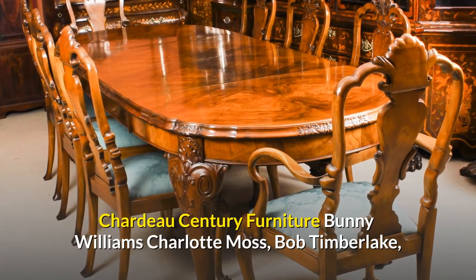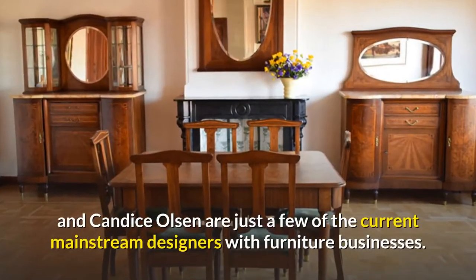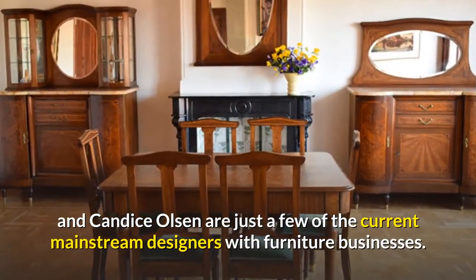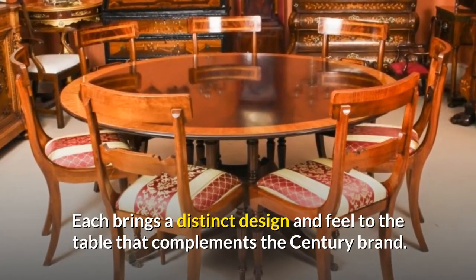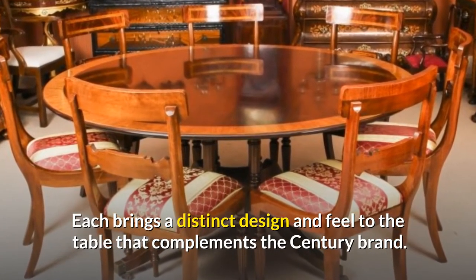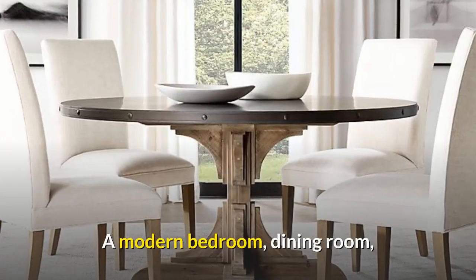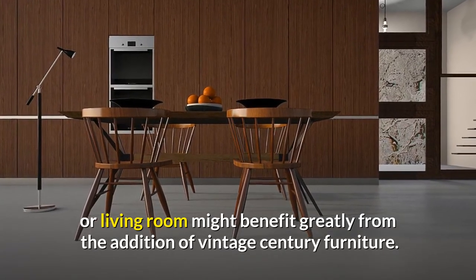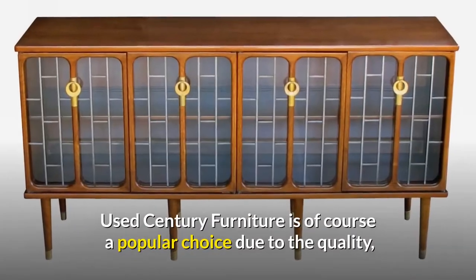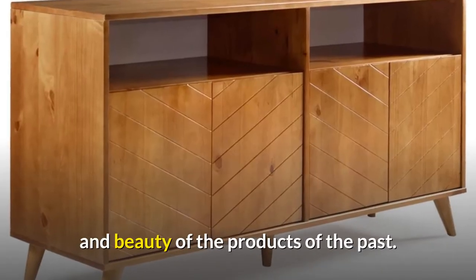Chado Century Furniture designers Bunny Williams, Charlotte Moss, Bob Timberlake, and Candice Olsen are just a few of the current mainstream designers with furniture businesses. Each brings a distinct design and feel to the table that complements the Century brand. A modern bedroom, dining room, or living room might benefit greatly from the addition of vintage Century furniture, which is a popular choice due to the quality and beauty of products from the past.